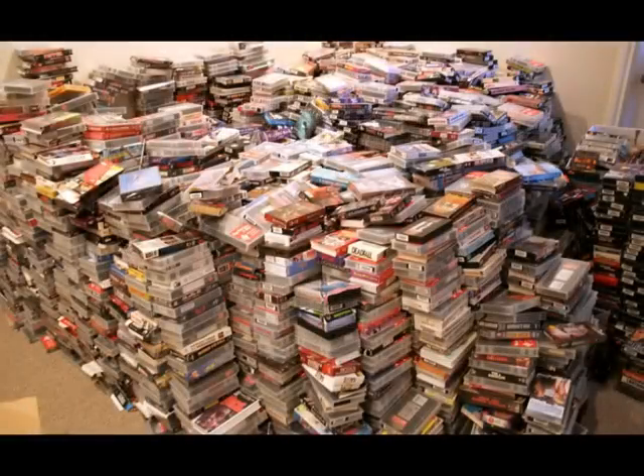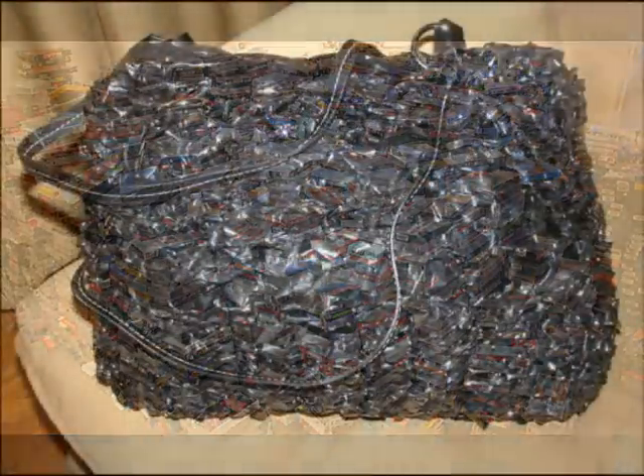Videotapes are becoming outdated. VHS tapes are a thing of the past now. And whilst there are still people using VHS, most of them have already got the films they want. They don't want somebody else's old movies. Charity shops don't want them — they can't really sell them, only the odd one or two. You can't sell them at car boot sales. You can only really give away the odd one or two if you can find somebody who wants them.